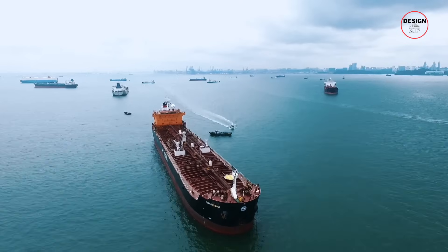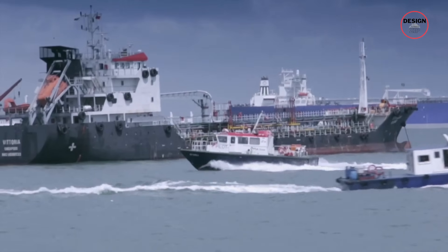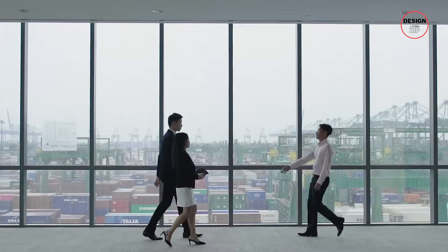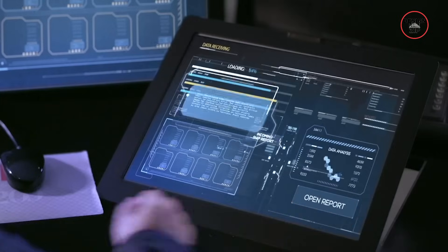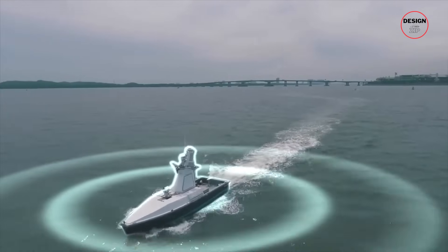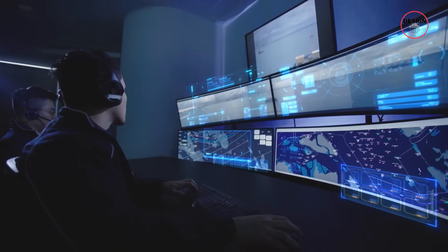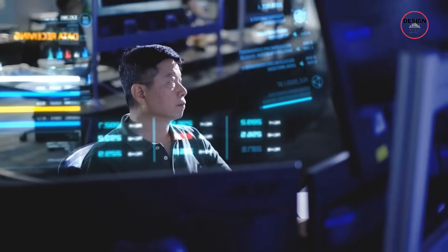The economic impact is also massive. The maritime sector already contributes around 7% to Singapore's GDP and employs about 170,000 people. With Tuas, this share is going to grow. Thousands of new jobs will come from high-tech roles — fleet management, AI systems, marine engineering, and data analysis. The Maritime and Port Authority projects at least 5,000 new jobs by 2025, and many more as Tuas expands. Automation does replace some manual work, but it creates demand for a more skilled workforce.